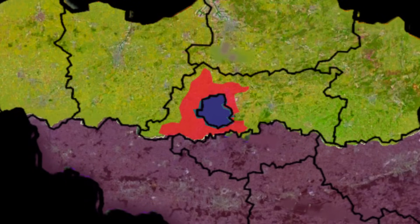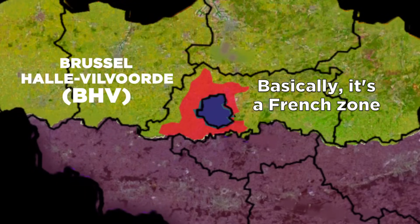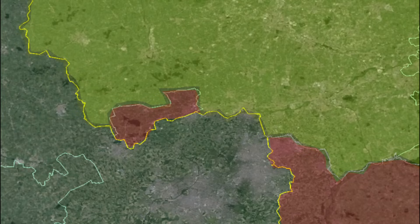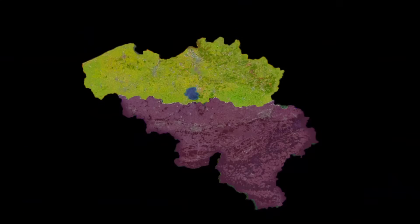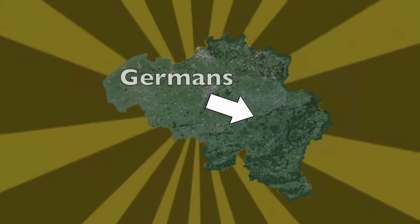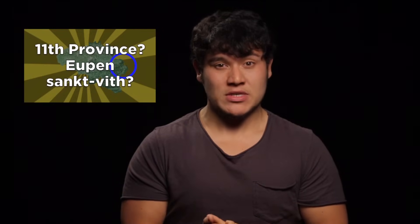The region around Brussels has a French administrative area around the city called the BHV, in which large numbers of French minorities live and can be judged in French, even though it's in Flanders. The French also have administrative centers in the southeast and southwest regions of Flanders, and a Wallonian municipal exclave in the West Flanders province called Comines-Warneton, even though most people there speak Dutch. Furthermore, the Flemish have one municipal exclave in the Liège province in Wallonia called Voeren. Then you have the German-speaking minority in the east of Wallonia in the Liège province, who are making propositions to create an 11th province.